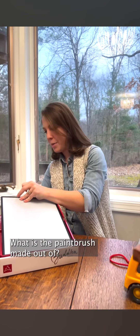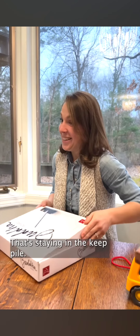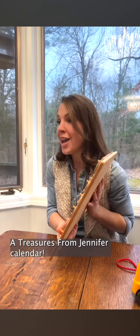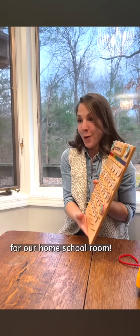What is the paintbrush made out of? That's the important question. It's wood. That's staying in the cute pile. A treasures from Jennifer Callender — it's going to be so much fun for our homeschool room.